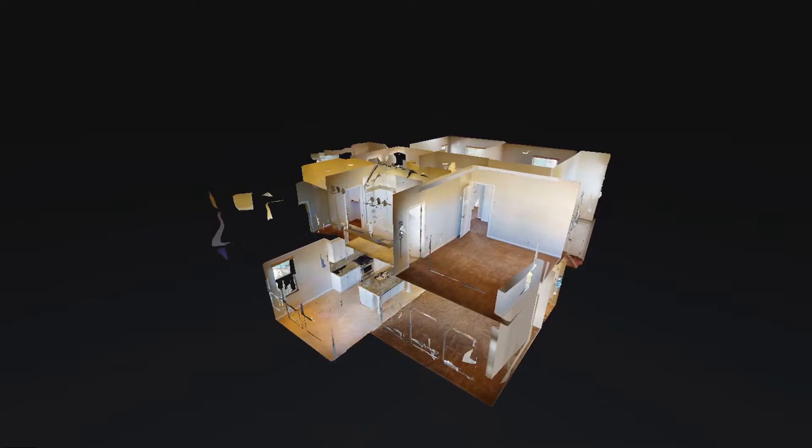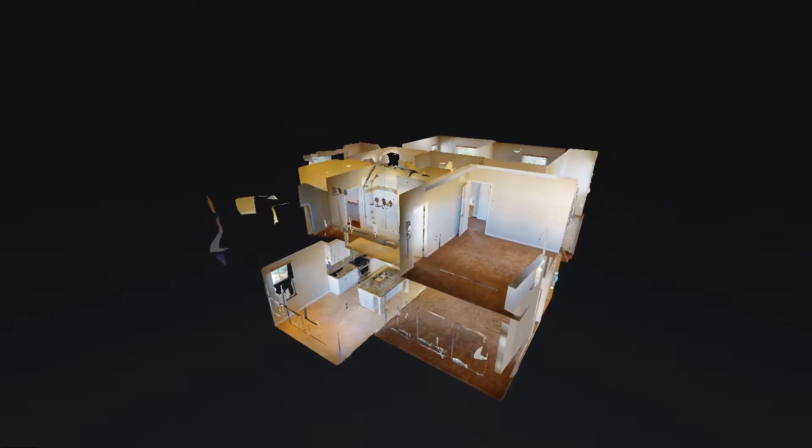Check out this cool 3D virtual tour. It's like you're there from your chair. 75 Devonshire, Irvine, California.